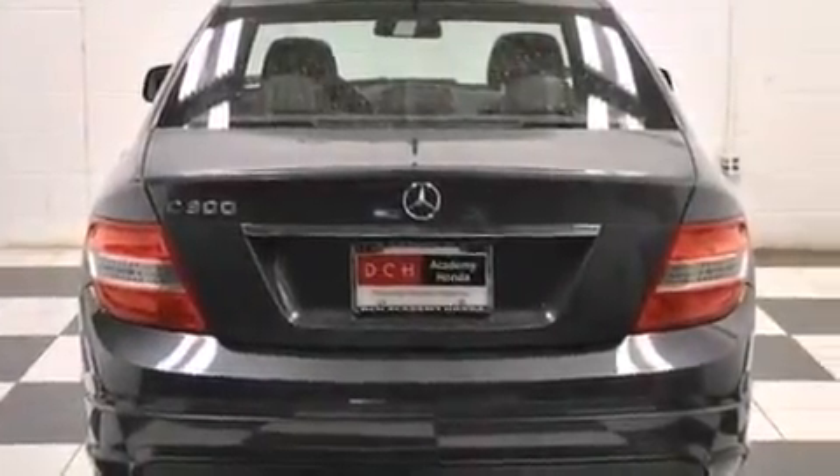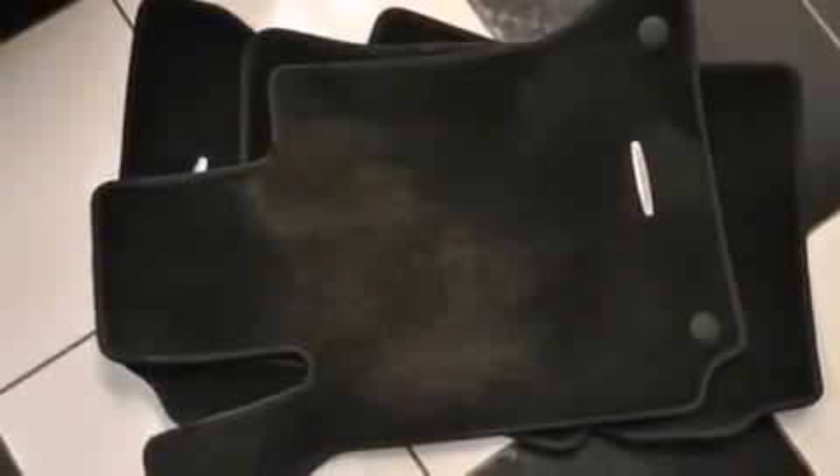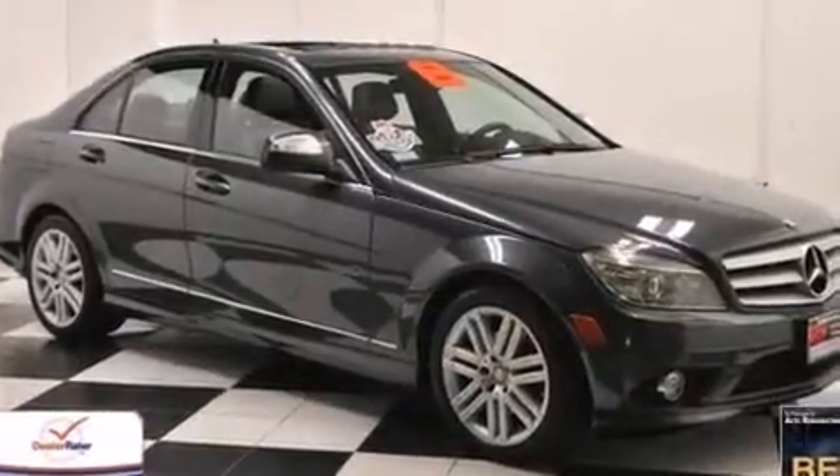The following features are also included: heater vents for rear-seated passengers, cruise control, full power accessories, a CD player, a leather-wrapped steering wheel, rear curtain airbags, latch-ready child seat anchors, rear seat child-proof door locks, a rear window defroster, and an auxiliary power outlet.